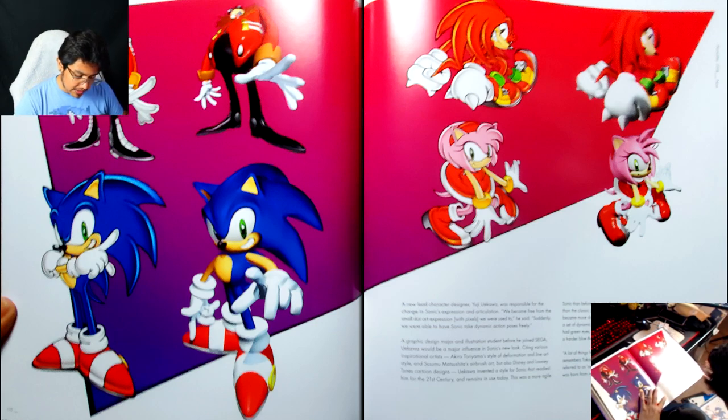This was a more agile Sonic than before — less round and cute, one that seemed more of a renegade than the classic character ever was. His quills grew proportionally and became more dominant, almost matching the length of his limbs, adding dynamic vectors to any pose. Also, Sonic suddenly had green eyes, lost his potbelly, and was colored a harder blue than before. A lot of things happened at once when we started work on Adventure, remembers Takashi Iizuka — the newly styled modern Sonic was born from necessity after the move from 2D to 3D.